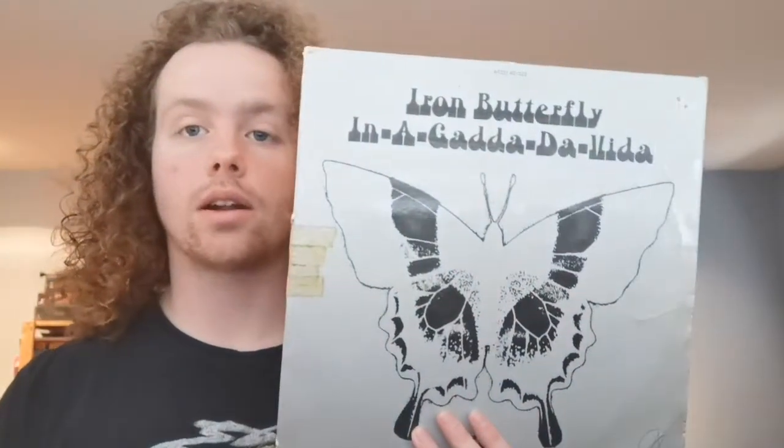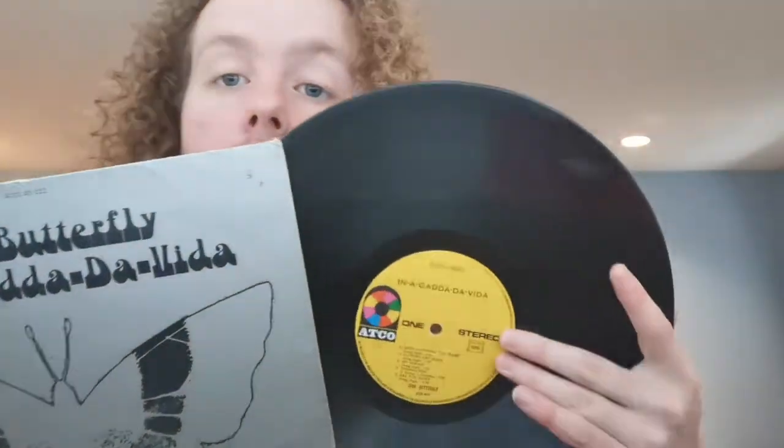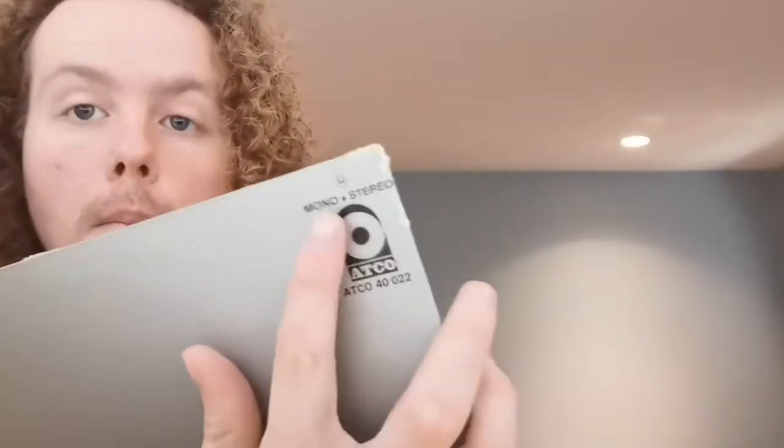This is a really cool piece — Iron Butterfly's In-A-Gadda-Da-Vida. With this cover, this is not anything like the cover that it had in North America. This is actually a French import. I'm not sure if the original was on Atco, but the French version was. On the back it says mono and stereo — does that mean some songs are in mono and some are in stereo? Or does that mean it's in stereo but mono turntables can play it? Most mono turntables can play stereo, so maybe that's what they mean.